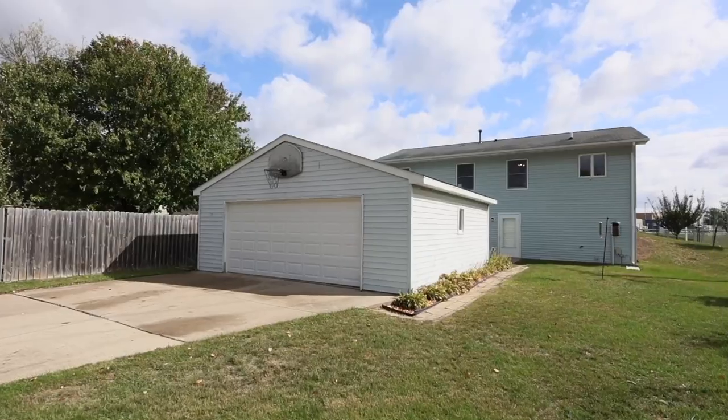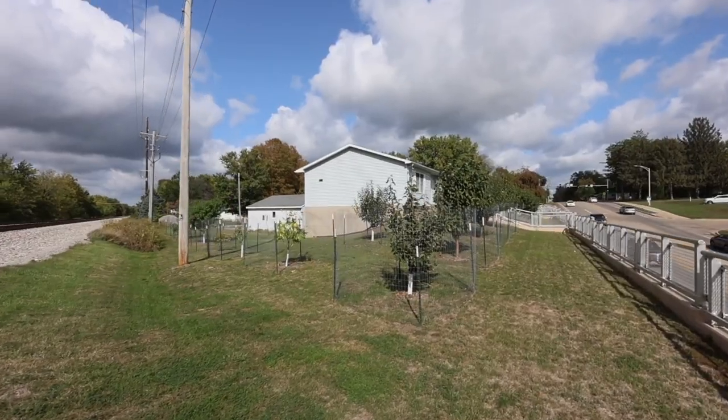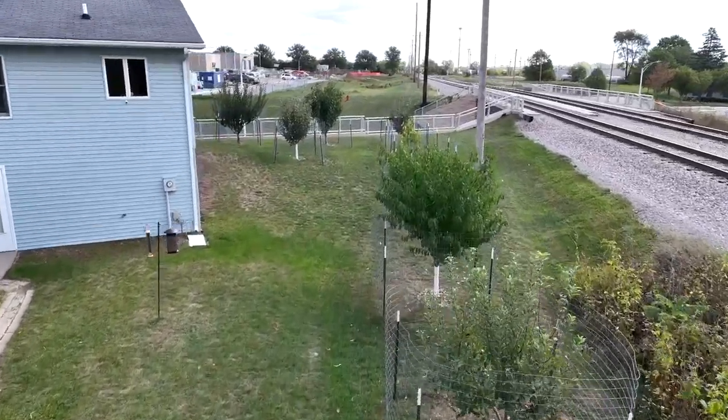It has an oversized two-stall garage with alley access, so coming and going from this house is a breeze. The yard is full of fruit trees — everything from apples to cherries, plums, pears, pawpaws, and persimmons.